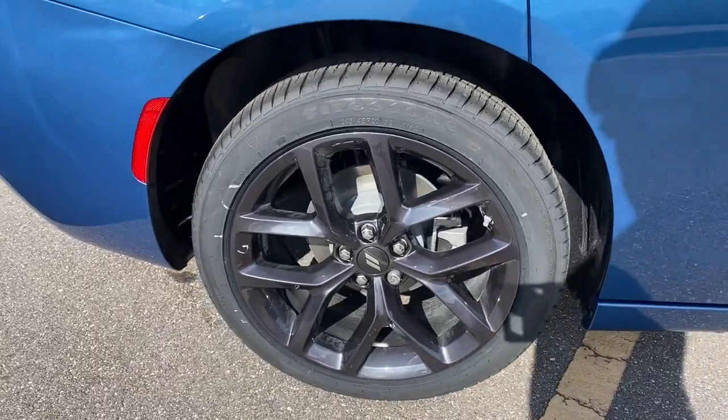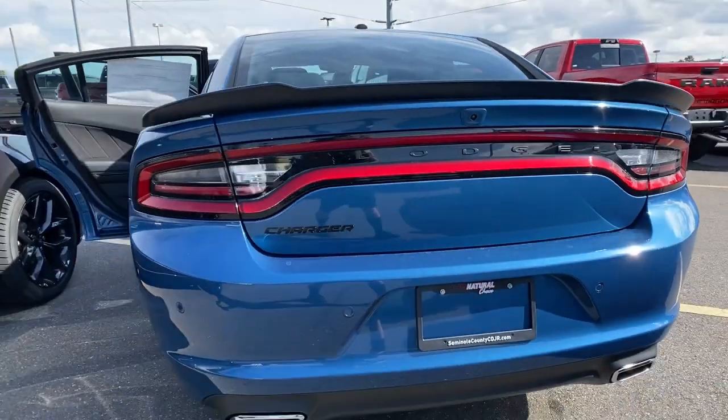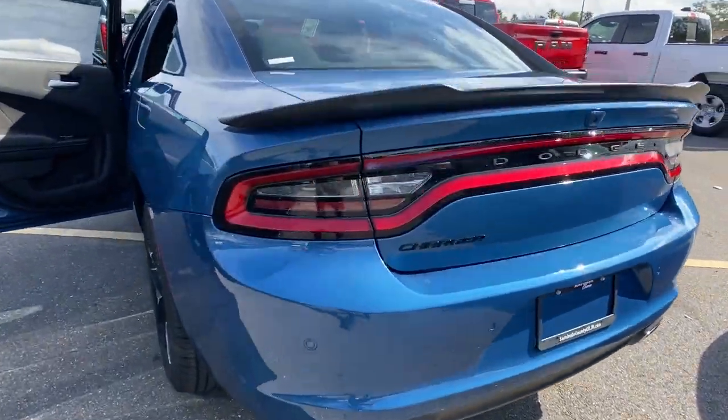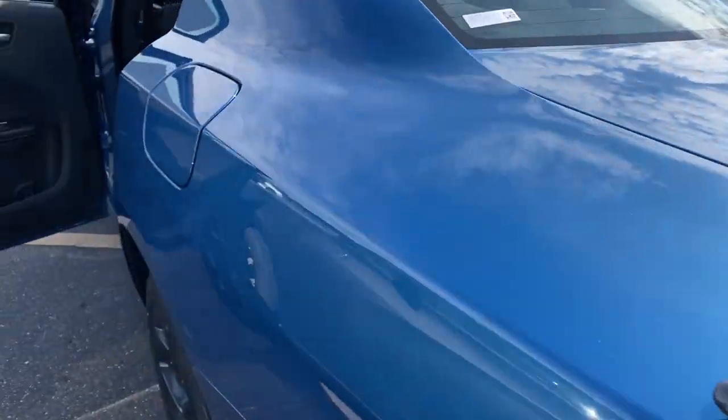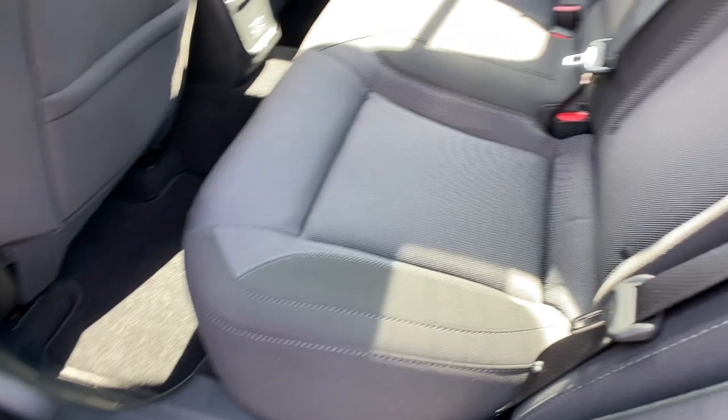These are just some of the great options this vehicle comes with: keyless entry, sun moonroof, satellite radio, remote engine start, keyless start, backup camera, V6 cylinder engine, Bluetooth connection, aluminum wheels, and multi-zone AC.